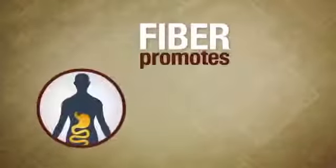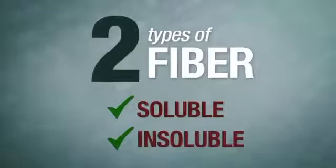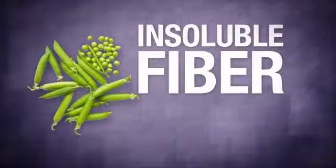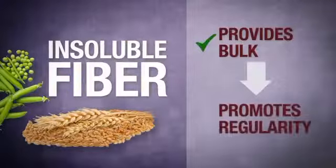Fiber plays a key role in promoting digestive health. There are two types of fiber, called soluble fiber and insoluble fiber. Insoluble fiber is found in foods like vegetables and whole grain, and it promotes digestive health because it provides bulk, which in turn promotes regularity.